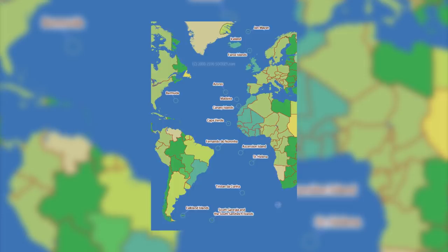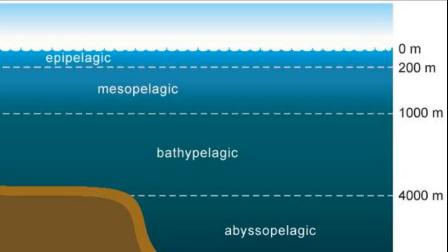Within the oceans they like to live around a thousand metres down during the day, but will go up as far as 100 to 300 metres at night, putting them mainly in the mesopelagic and bathypelagic zones of the ocean.